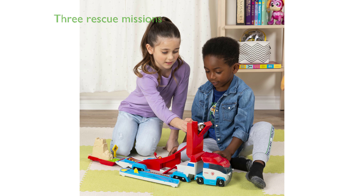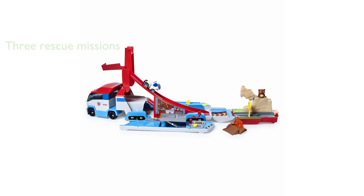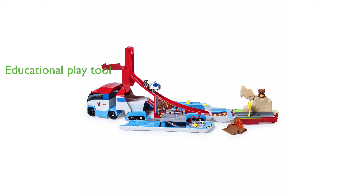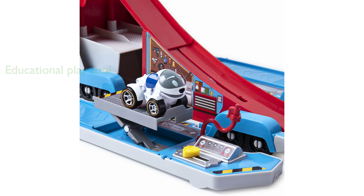Children can engage in three exciting rescue missions, enhancing their imaginative play and problem-solving skills. The product includes an exclusive RoboDog vehicle, adding unique value to the set. Apart from being a fun toy, it also serves as an educational tool, promoting pretend play as an alternative to traditional dolls or train sets.